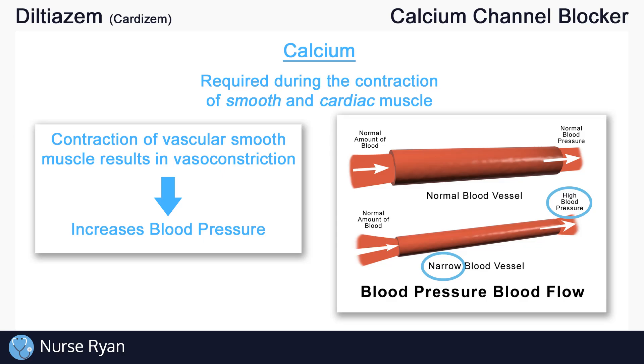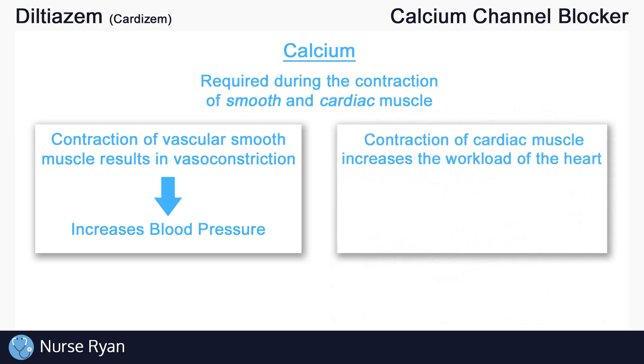Secondly, again in simplified terms, contraction of cardiac muscle increases the workload of the heart. Essentially, this increases how hard the heart is pumping, which as a result requires more energy and oxygen.